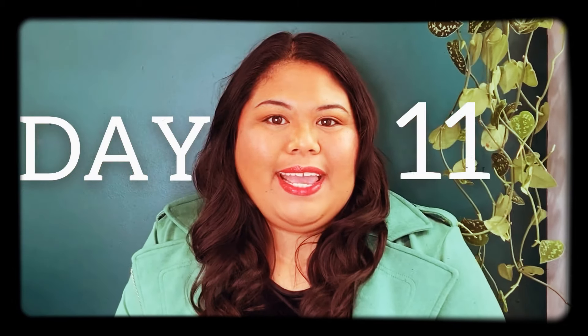Hi, it's Marianne and welcome to day 11 of 12 Days of Plantmas. Today I'll be sharing 11 plant care products that I tried and tested this year and let you know which ones are worth it and which ones you should skip in 2021.